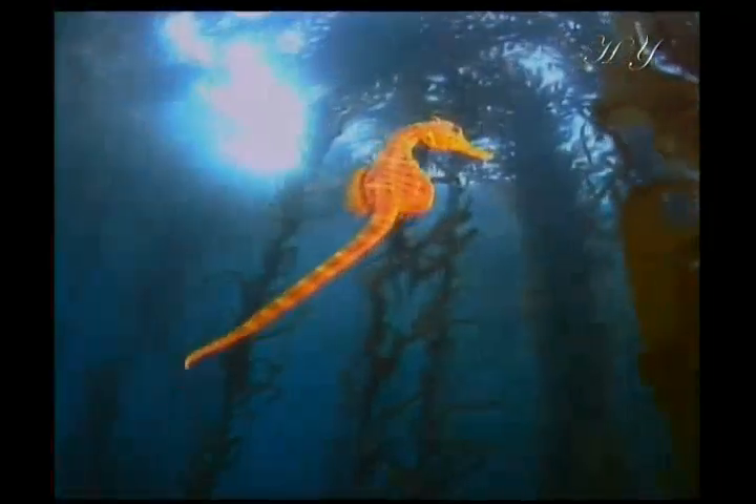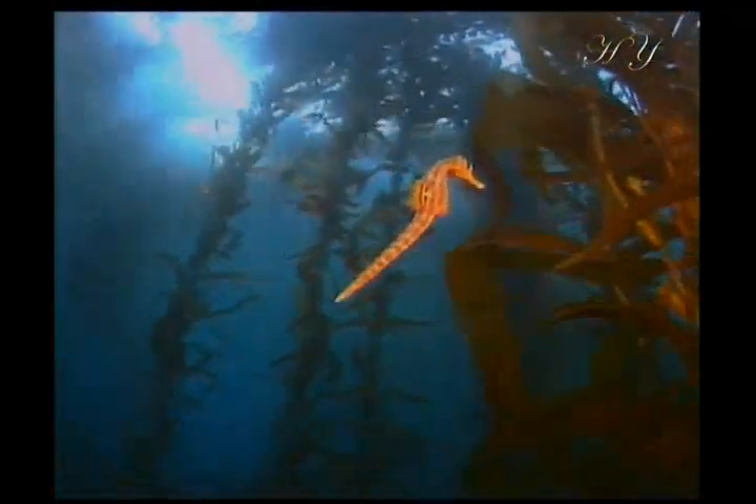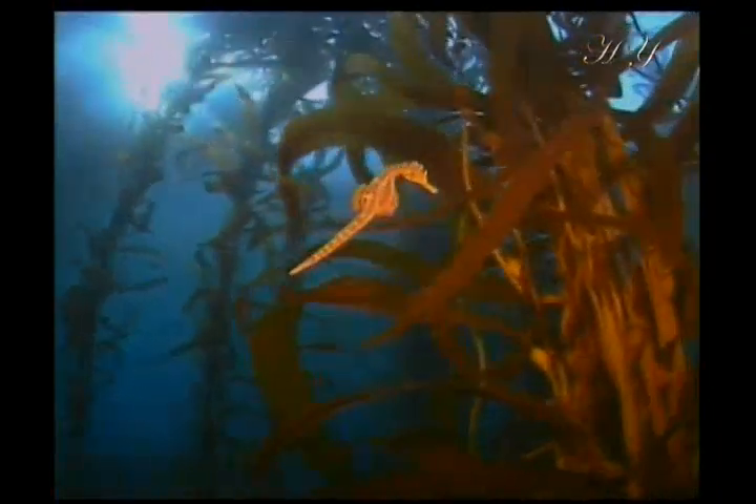Contrary to what is popularly believed, seahorses are very small creatures. Their size varies from about 1.6 to 11.8 inches. They usually live along the shore among seaweed and plants.